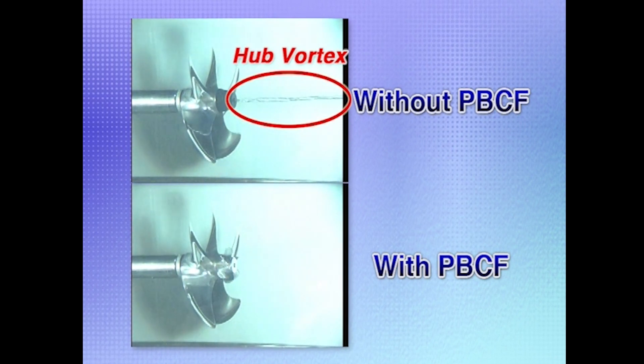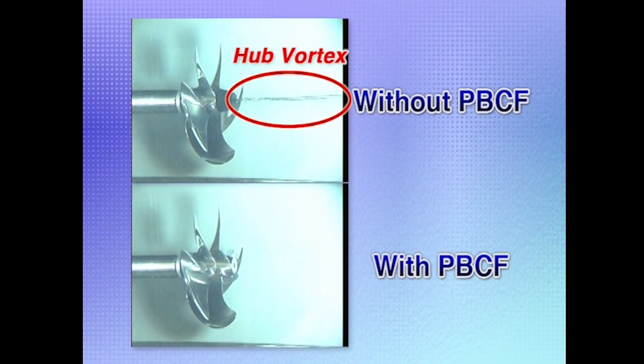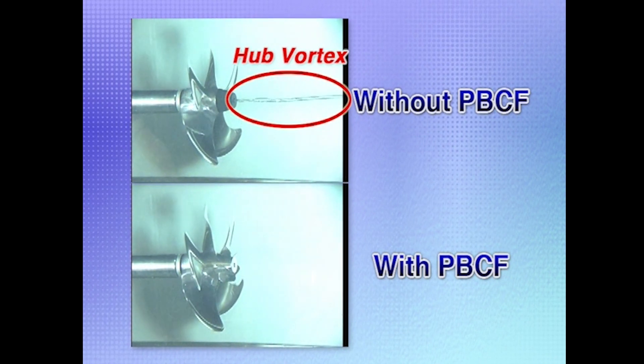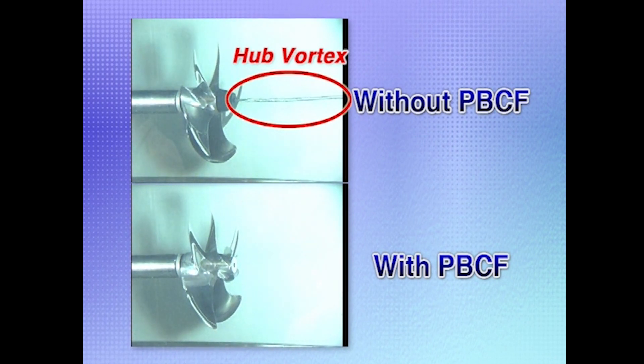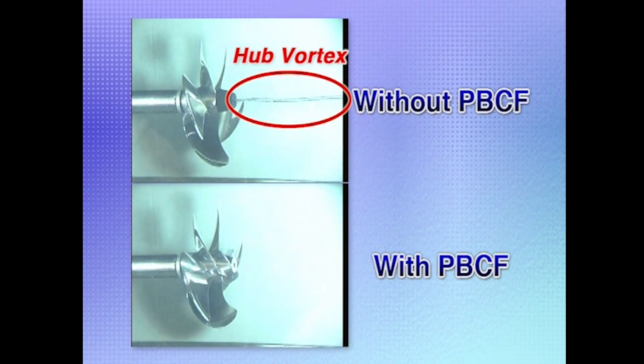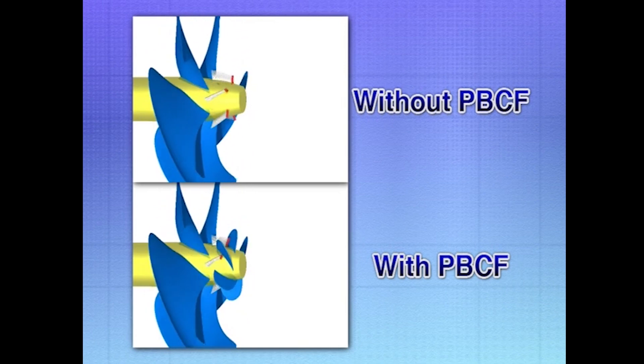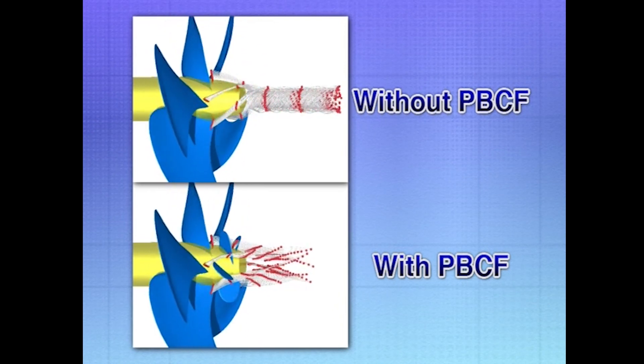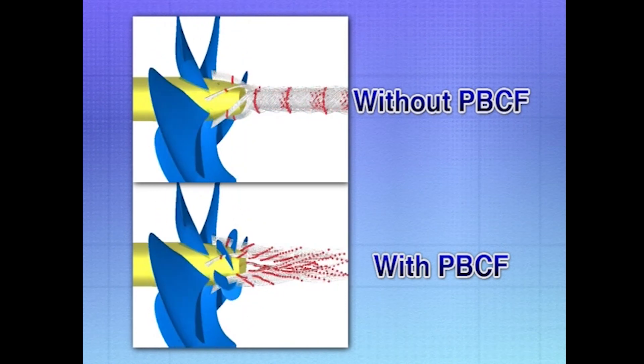In addition to confirming PBCF performance in model tank tests, we have developed a new analysis method using CFD, or Computational Fluid Dynamics. This shows propeller slip streams as calculated with CFD, one with PBCF and one without.